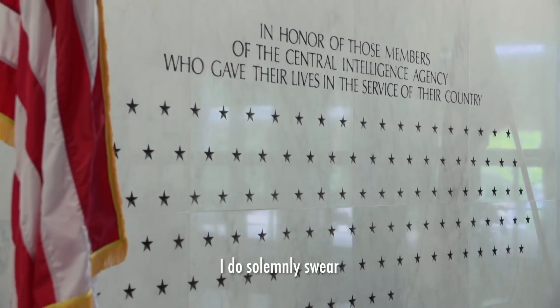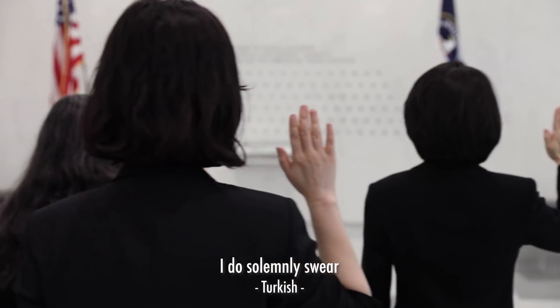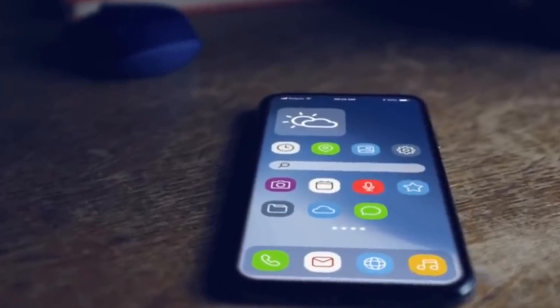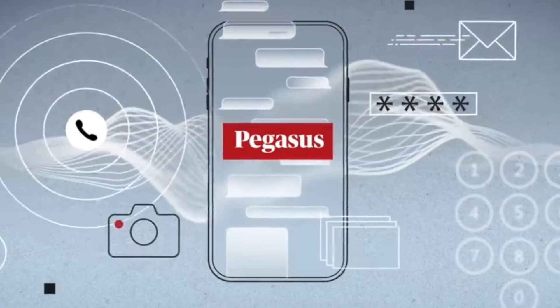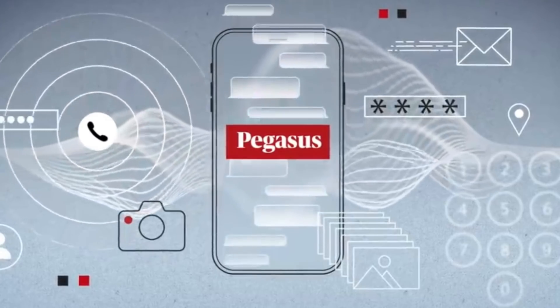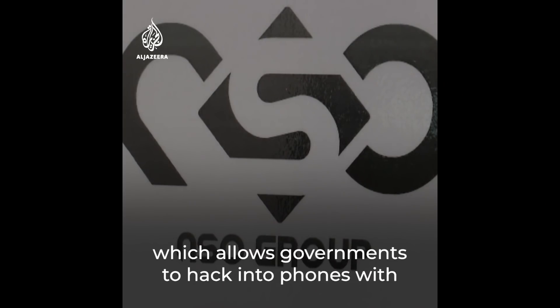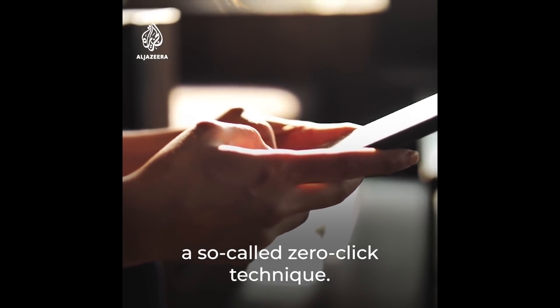Originally, when we started studying Pegasus in 2016, a target would have to click on a link sent via SMS in order to facilitate the infection of the phone. If you didn't click on the link, the phone wouldn't get infected and wouldn't be able to be monitored. But around 2017 or 2018, NSO Group appears to have released a major update to the Pegasus system, which allows governments to hack into phones with a so-called zero-click technique.